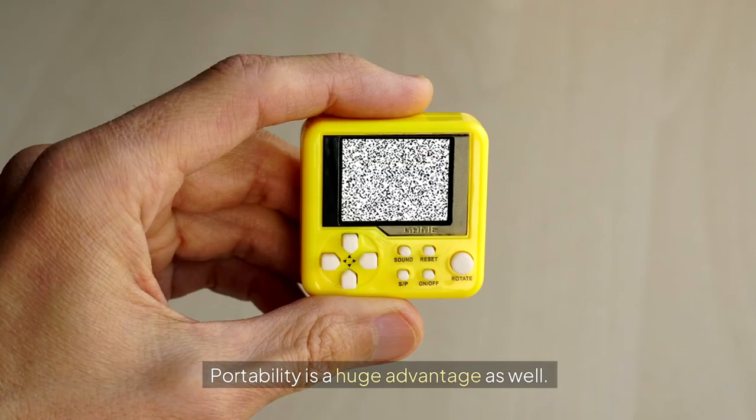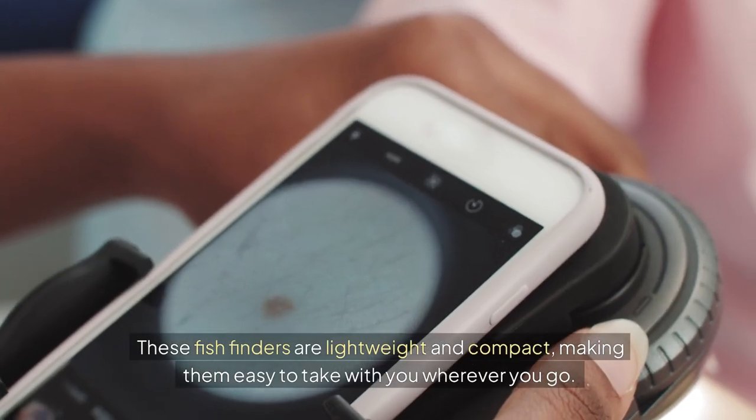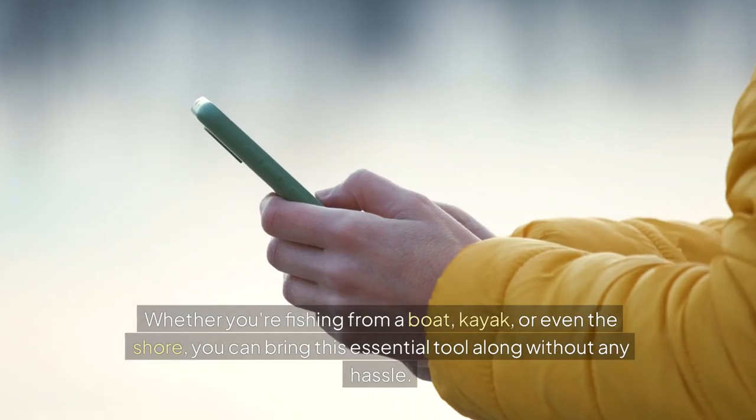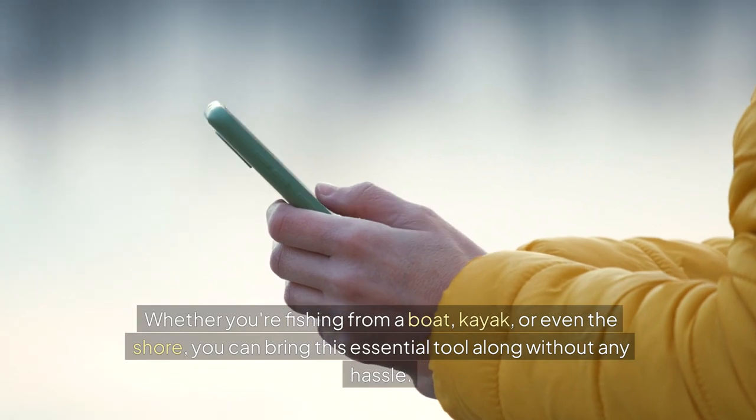Portability is a huge advantage as well. These fish finders are lightweight and compact, making them easy to take with you wherever you go. Whether you're fishing from a boat, kayak, or even the shore.